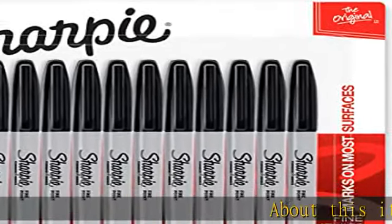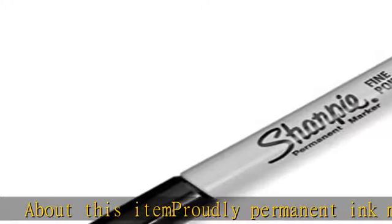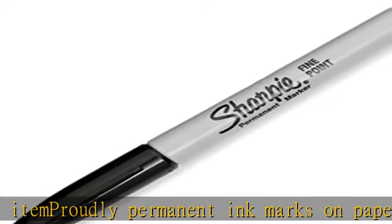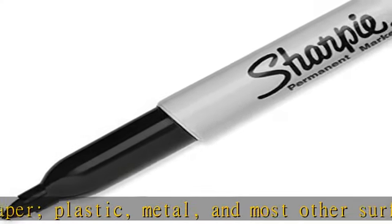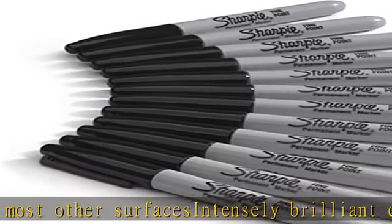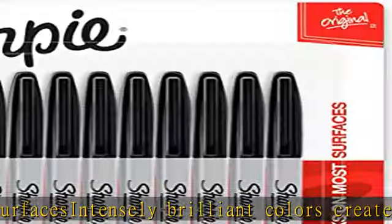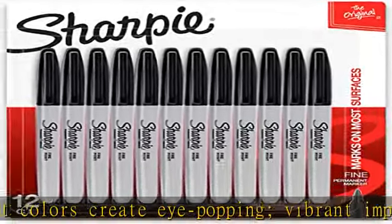About this item: proudly permanent ink marks on paper, plastic, metal, and most other surfaces. Intensely brilliant colors create eye-popping, vibrant impressions. Remarkably resilient ink dries quickly and resists fading and water. AP certified. Endlessly versatile fine tip makes impressively bold, detailed marks. Includes 12 black Sharpie permanent markers. See the description to get this product today at the best price.